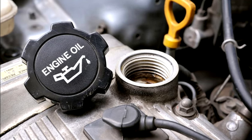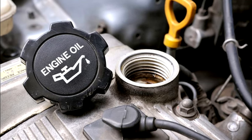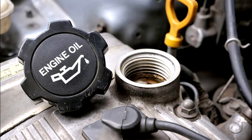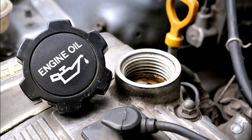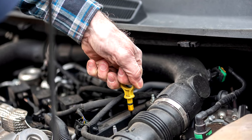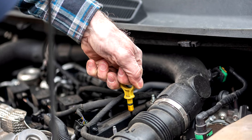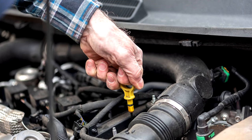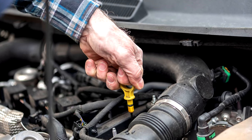You can check the following for wear and leaks: the oil pan, front and rear crankshaft oil seals, and valve covers or gaskets. If you find leaks in any of the above, you must have them repaired before proceeding. You can still check your dipstick for further leaks every few miles driven.